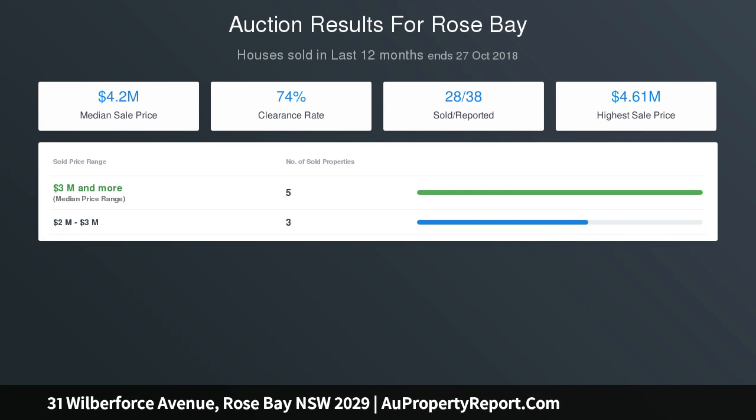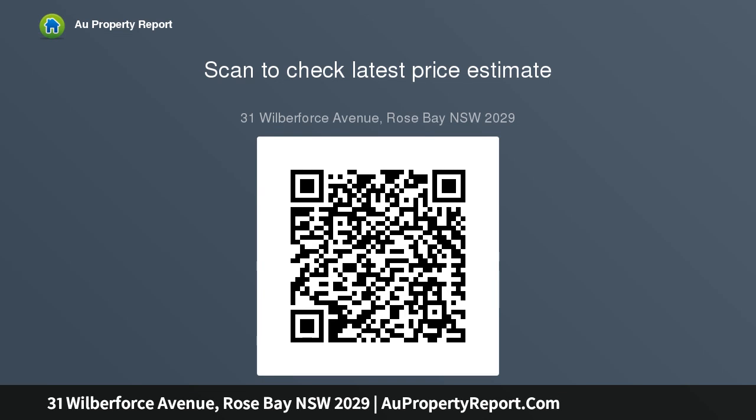The master bedroom features an original bay window with stained glass windows. There is a custom Caesarstone family kitchen with all appliances including dishwasher, microwave, and stove and oven. A large Hampton-style family bathroom features a freestanding bath. The exceptional open-plan living and dining area includes a gas marble fireplace, plus an entertainers' terrace with a built-in outdoor kitchen.